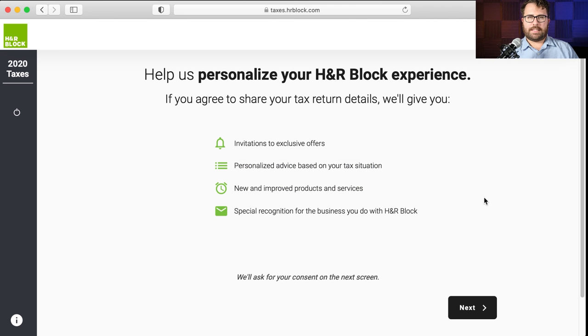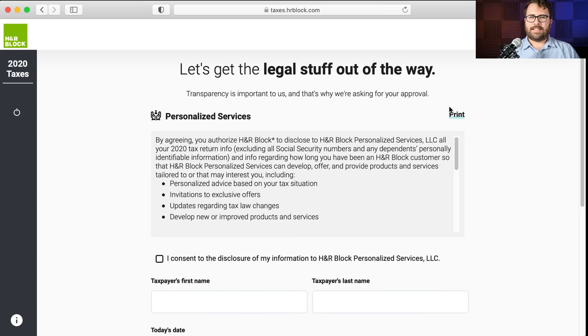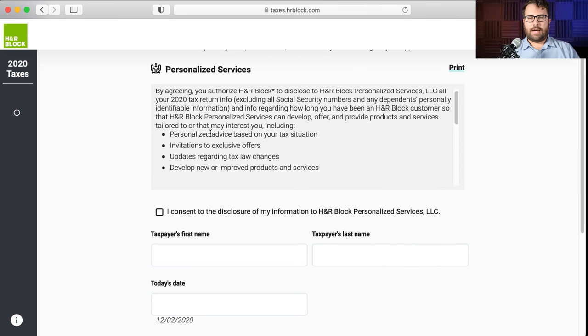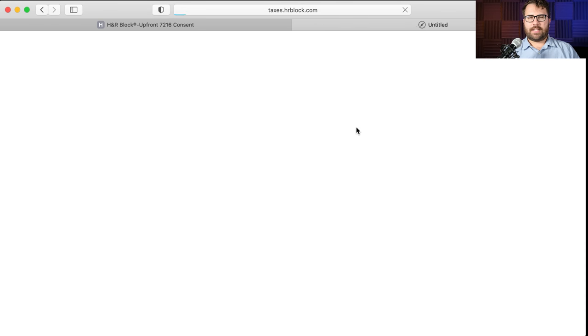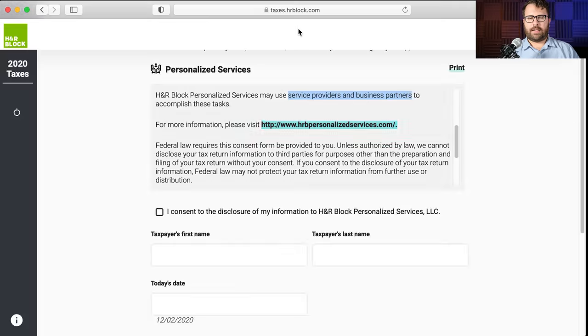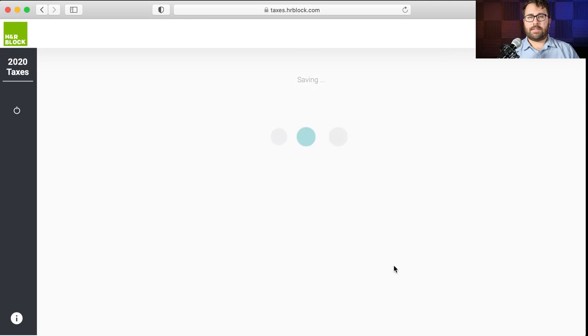This consent is actually giving H&R Block permission to share your information with service providers and business partners where H&R Block gets a kickback — like if you have a mortgage and itemize deductions, they might send you refinance offers through partners. This is not required to file your tax return at all; it doesn't affect your return. I'm going to say no thanks. How did you file your taxes last year? I'll say I used another tax company.